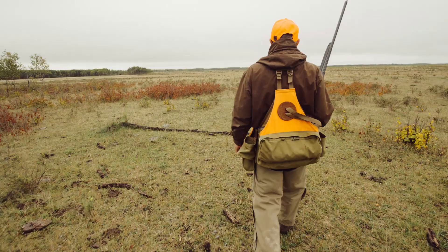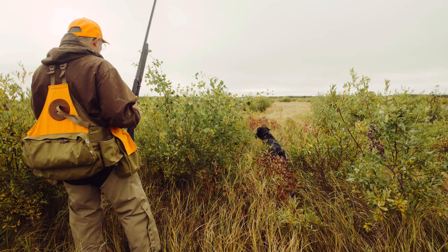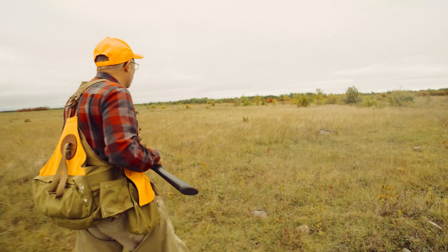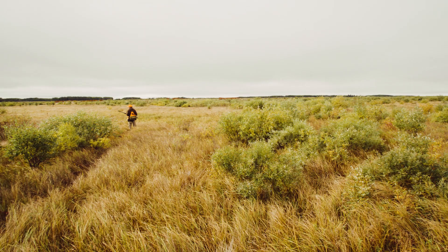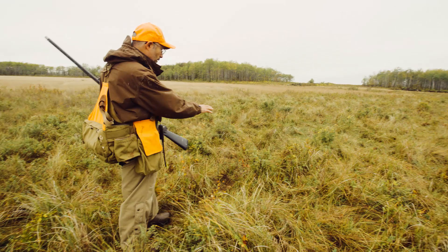As the summer progresses into fall, the sharptail often move to areas where there's a little more heavier cover to provide some shelter from migrating raptors. As you can see in this area, we have a lot of bluffs of cover and the birds will usually not be too far from them at this time of year. It could be a roosting area — the habitat is perfect for them.